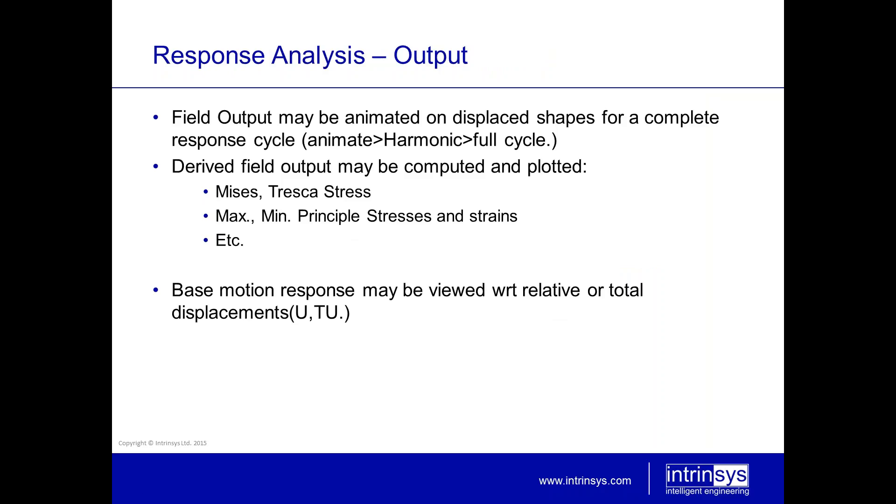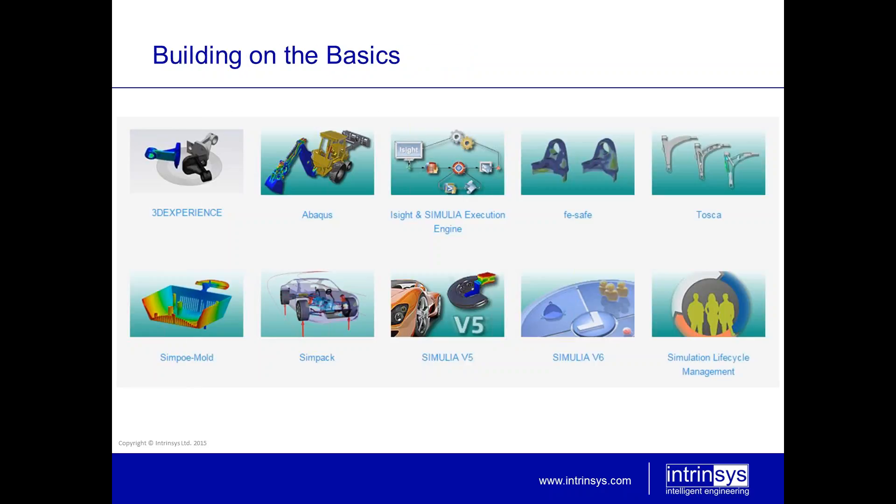Field output may be animated on the actual displaced shapes for a complete response cycle. Derived field output may be computed and plotted as usual — Mises and Tresca stresses are available, as are maximum and minimum principal stresses and strains. For base motion or earthquake-type analysis, the response may be viewed with respect to relative displacement or total displacement including the base motion. That is linear dynamics in Abacus in a nutshell.